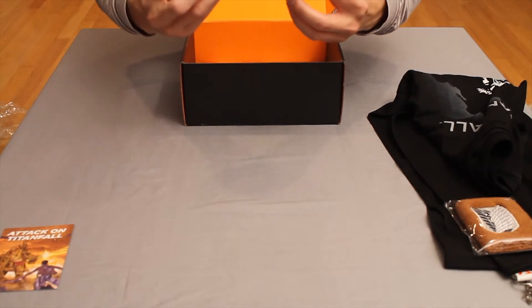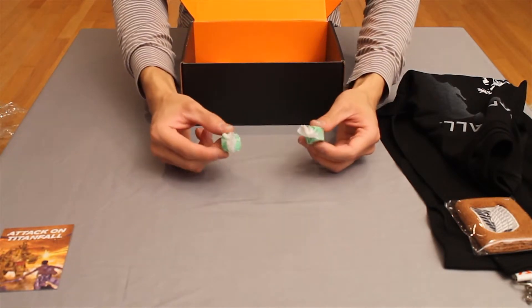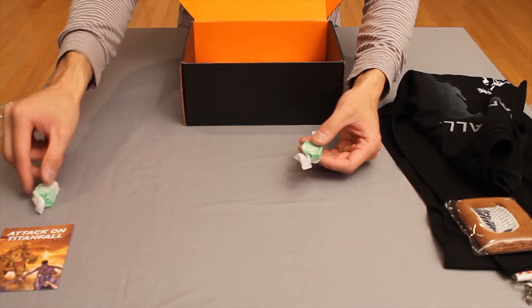Looking further into the box we find two green swirly taffy pieces given to us to celebrate St. Patrick's Day — scrumptiously umptious jewels.